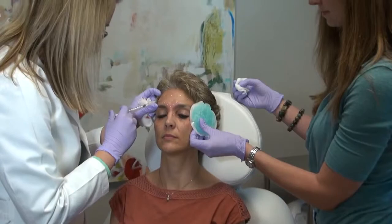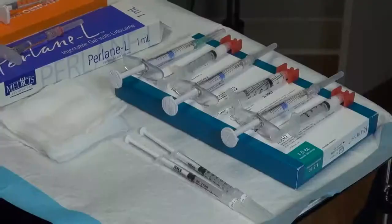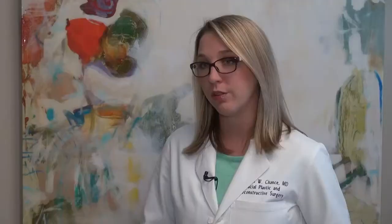For people considering Botox, the first thing you need to do is talk with your doctor about what you hope to accomplish. We do what you want to accomplish. For most, Botox injections don't take any longer than five minutes, and then the effects begin to be seen within a week. Most people start their treatments in the same place too — right near the forehead.